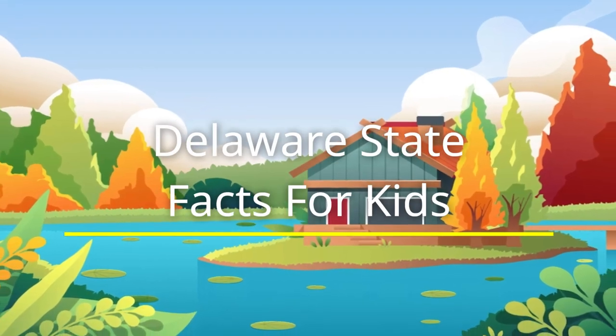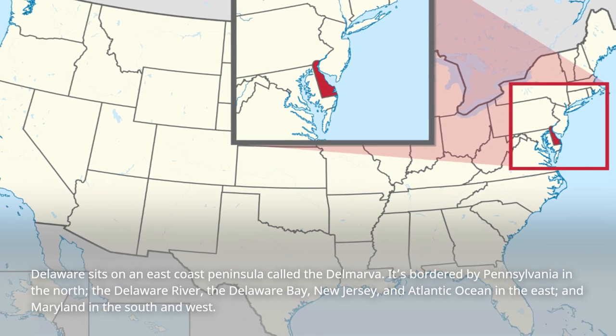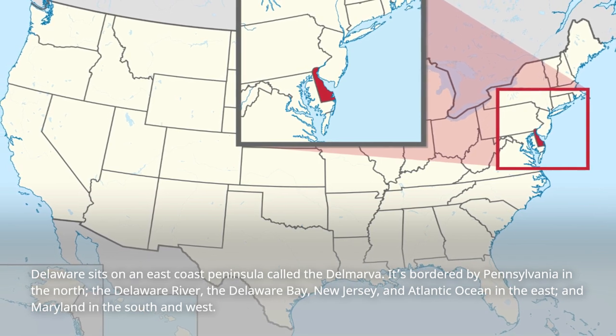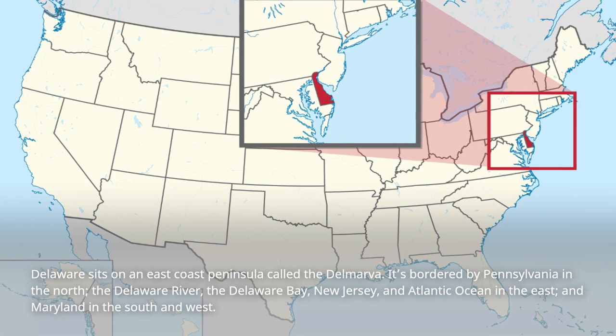Delaware State Facts for Kids. Delaware sits on an east coast peninsula called the Delmarva. It's bordered by Pennsylvania in the north, the Delaware River, the Delaware Bay, New Jersey, and the Atlantic Ocean in the east, and Maryland in the south and west.